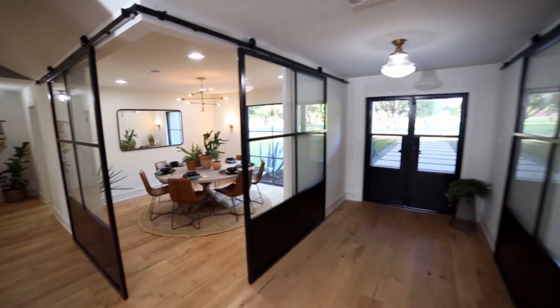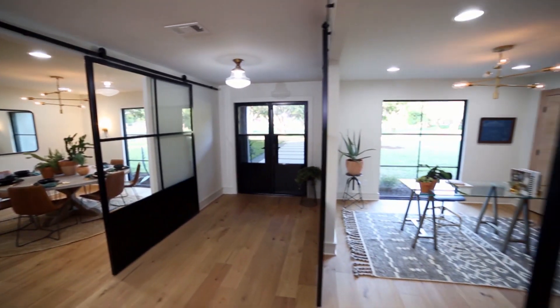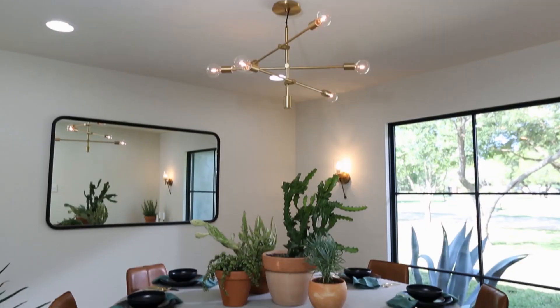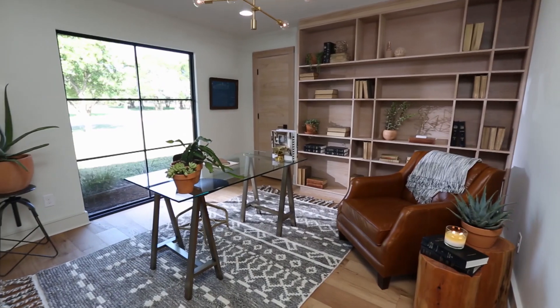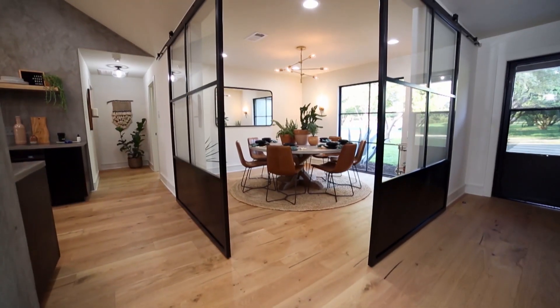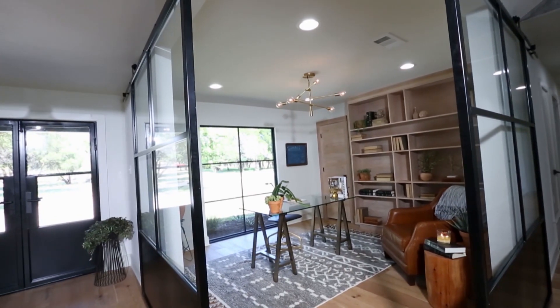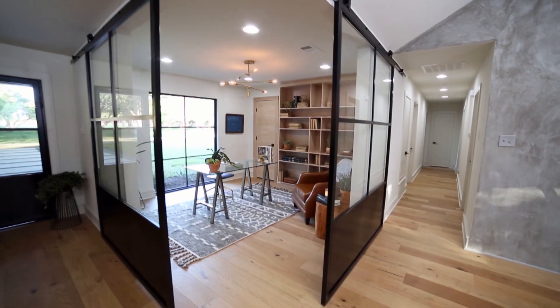On the other side, we did the same exact thing for their home office. Now you've got this really defined space right when you walk in — you've got your dining room, your office, with these cool design elements that we added to it. What I love about this whole idea is that we didn't have to knock out all the walls. Each space is super defined and has unique elements that really set it apart. And even when these are closed, it still feels really open.